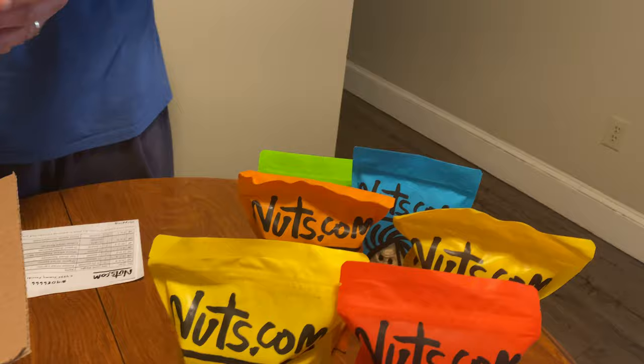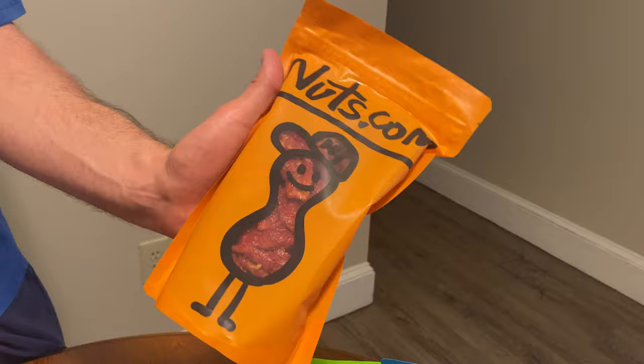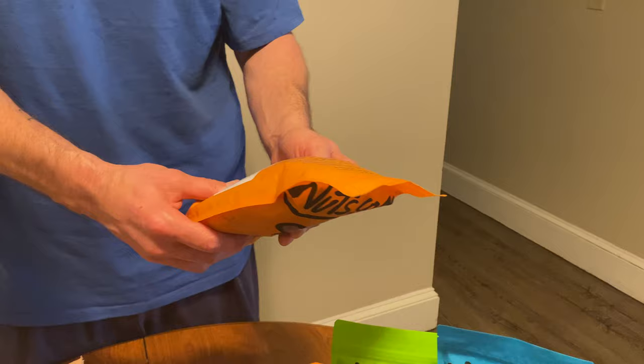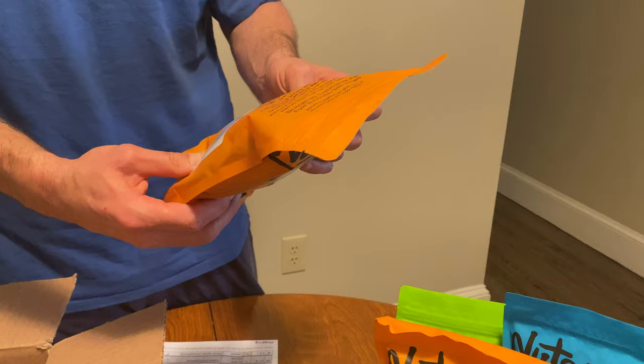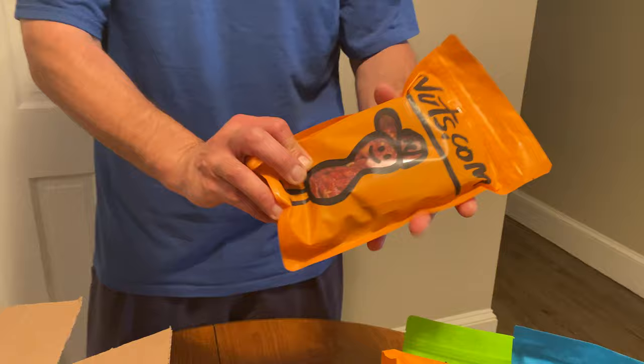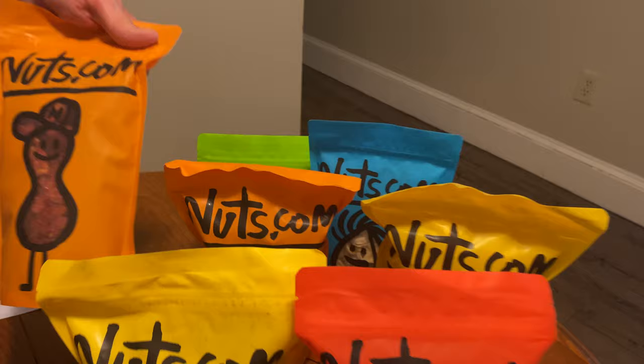I love the colorful packaging — nice, simple, festive. These are sun-dried tomatoes. Sometimes these can be hard to find without a lot of sodium. These have about eight percent of your daily recommended allowance of sodium per serving. There is some sulfur dioxide in here as a preservative, but I'm not too worried about that. They also have organic varieties.